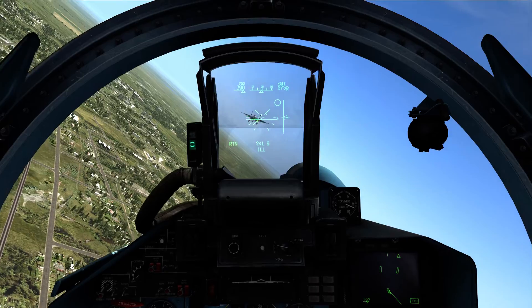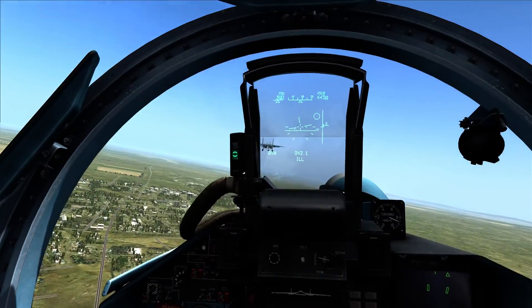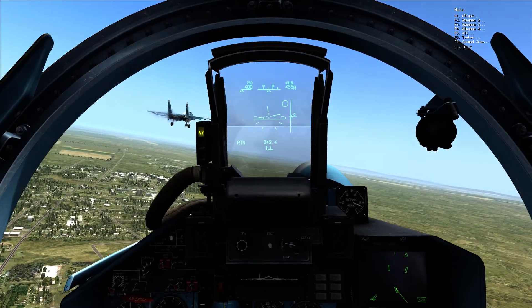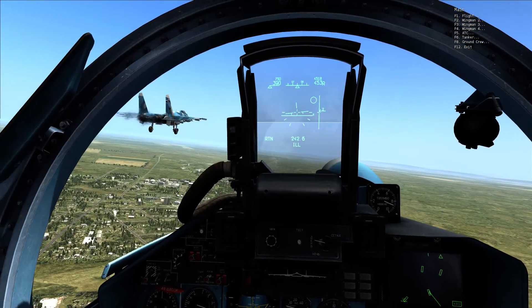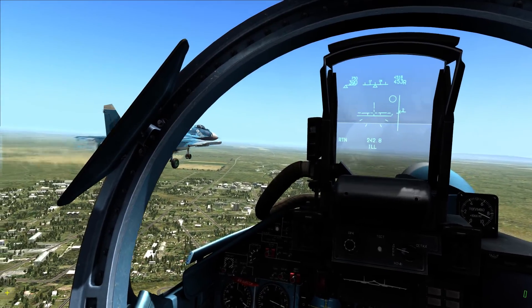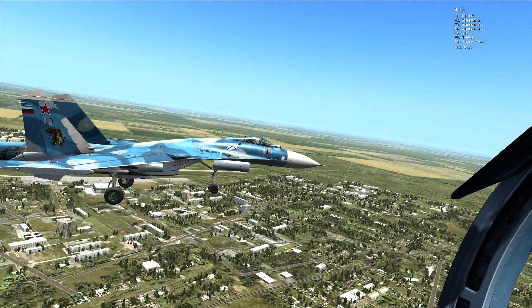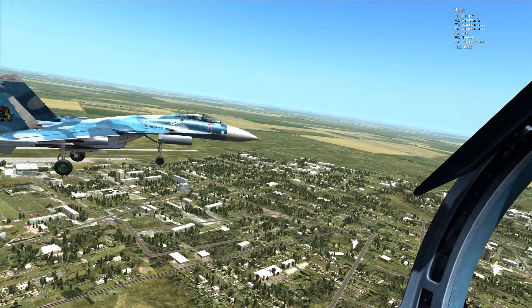Okay, what side of the runway do you want when we come back around? I'm going to land on 2-4. Are you going to take runway left or runway right? I'm taking left. Okay, I'm on your right side.